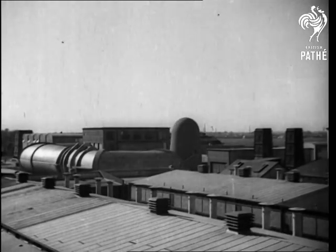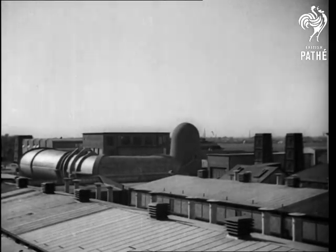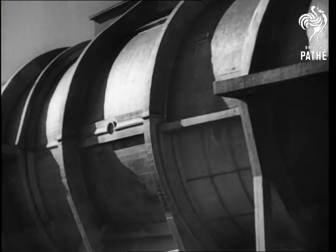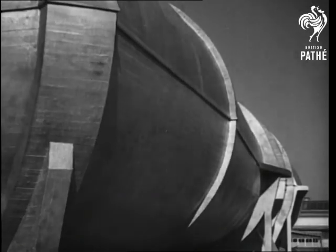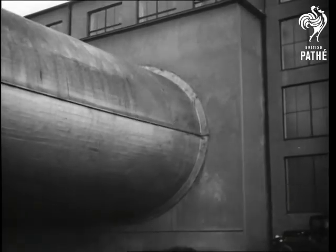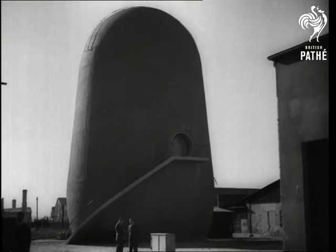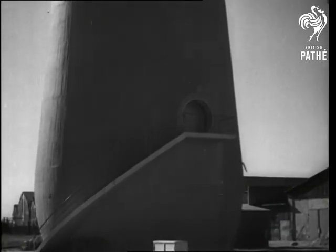From the ancient in Hungary's capital to the modern in Germany's Berlin, where a huge wind tunnel has been built at Adlersdorf for aircraft experiments. Amongst other equipment is one tunnel through which conditions prevailing during a flight can be artificially made in order to test aeroplane parts.